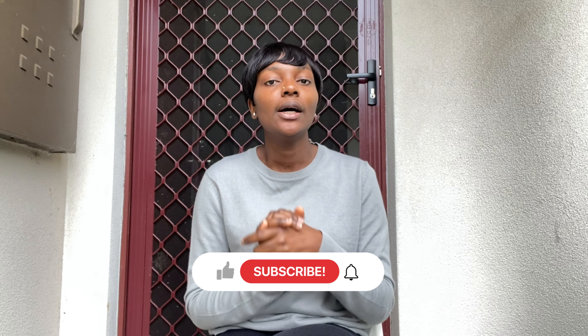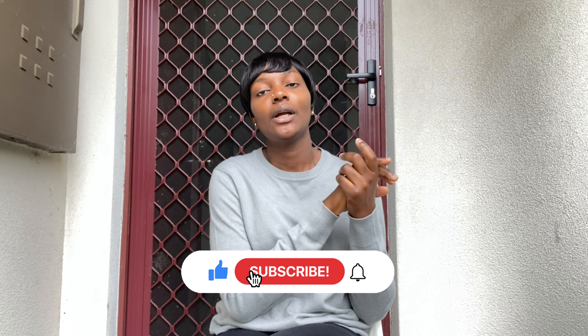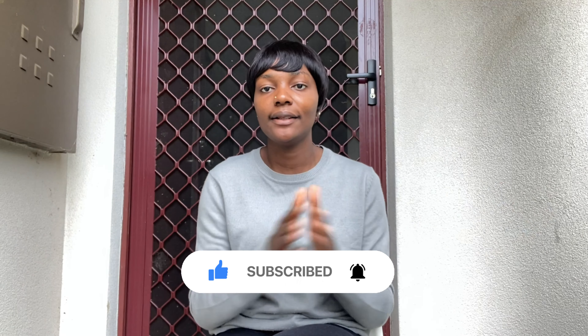I'll be uploading videos on how to migrate here as a student, and also videos about other visas. So please turn on your notifications and subscribe to my channel. I'm very grateful — stay safe, guys, take care of yourselves. Bye!